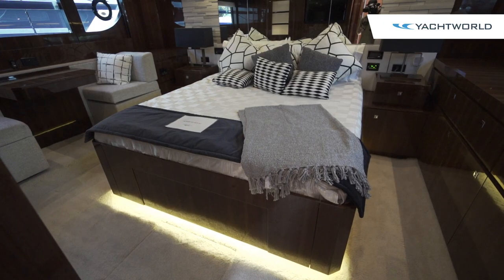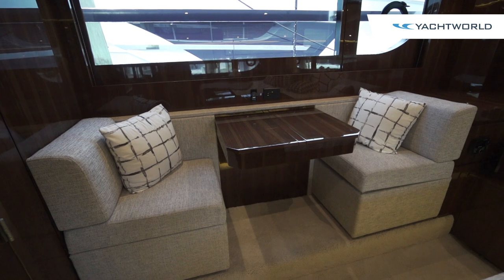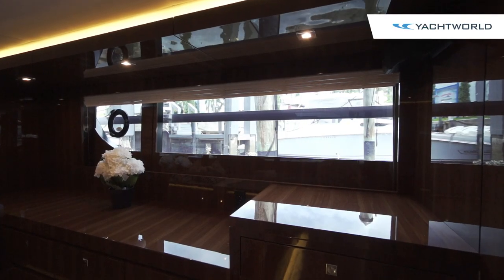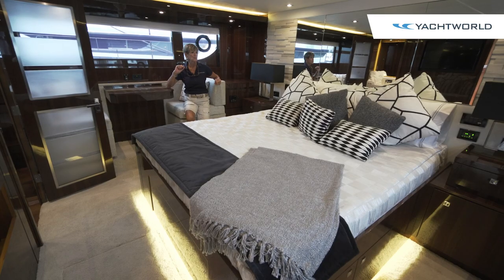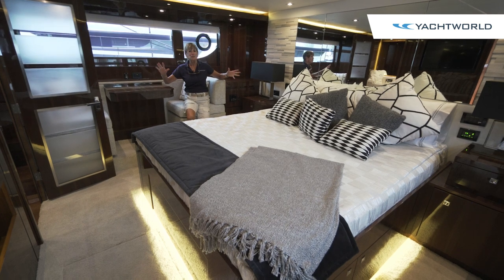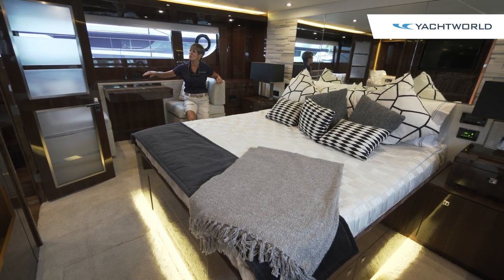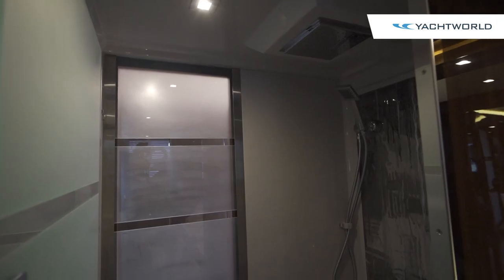Here in the master suite you can rest very comfortably. You've got a king-size bed, a nice vanity or desk with lots of natural light and privacy shades, and storage tucked everywhere — under the bed and on either side. There's a huge walk-in closet and a TV here as well. This feels like a luxury hotel room.